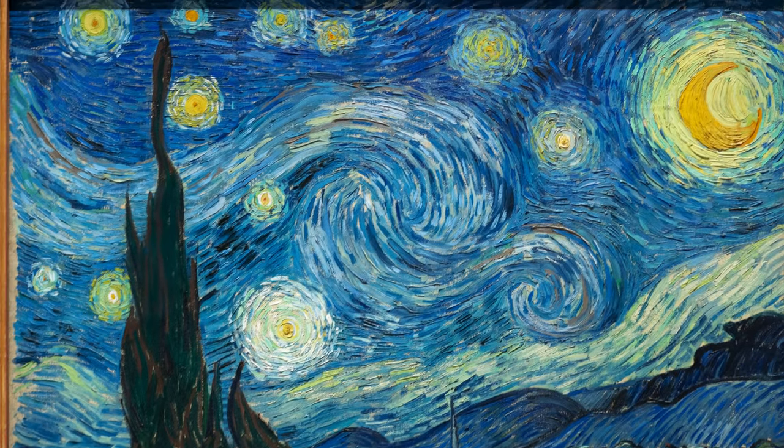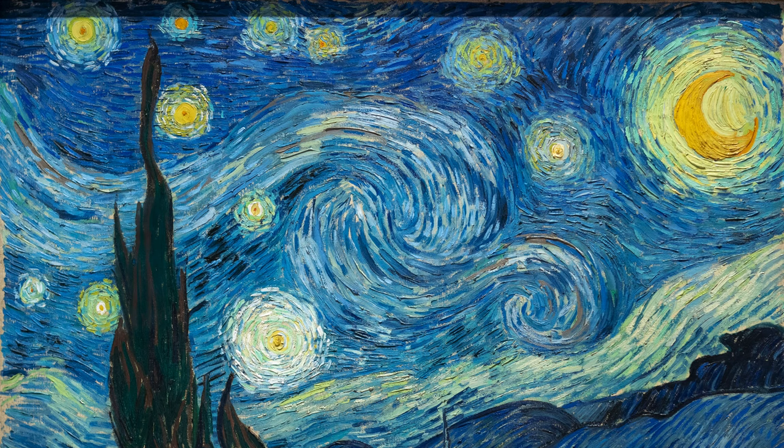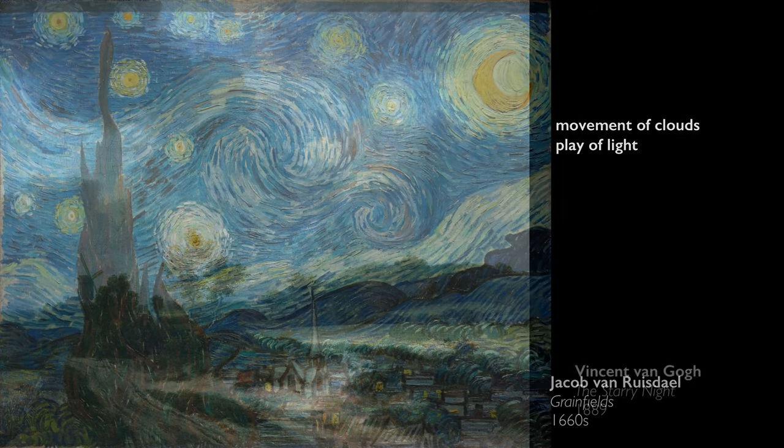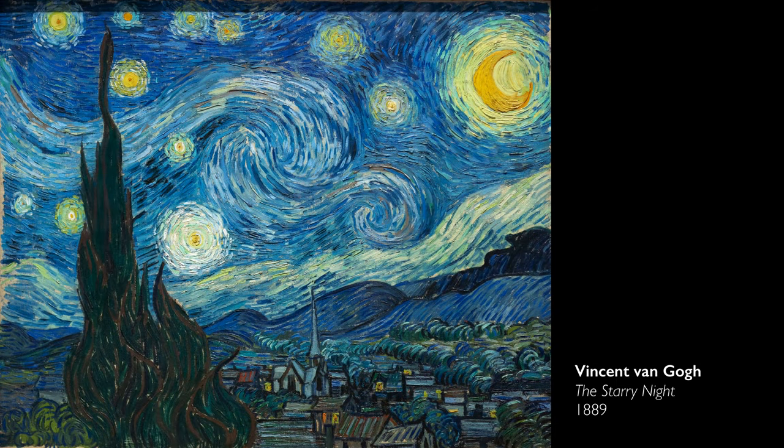The sky takes up almost three-quarters of the canvas, and it reminds me of the great Dutch landscapes of the 17th century, of artists like Ruisdael, who was interested in the movements of clouds through the sky and the play of light there. But of course, this is night — the only light is from the moon and from the stars.